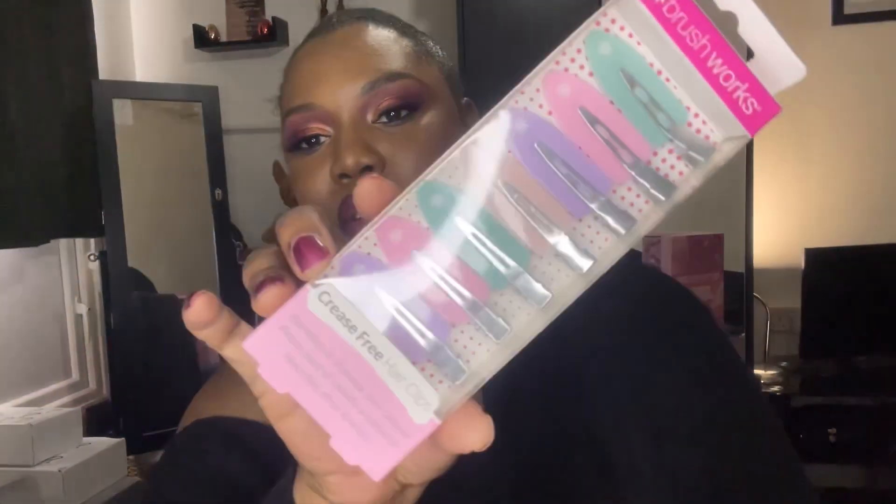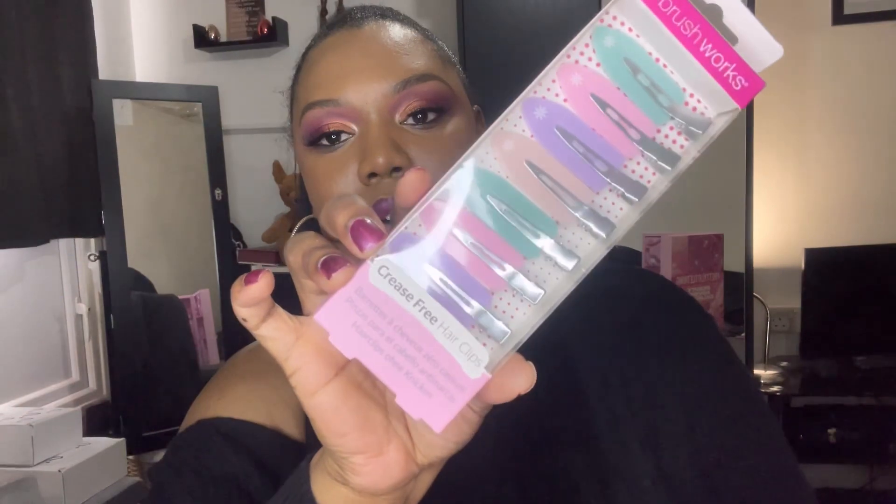Number seven — this is the Brushworks crease-free hair clips. I don't know how much use I'll get out of these. When I'm weaving my hair or need to section it off I don't really use clips, so I may pass them on, use them for my daughter, or put them in a giveaway.